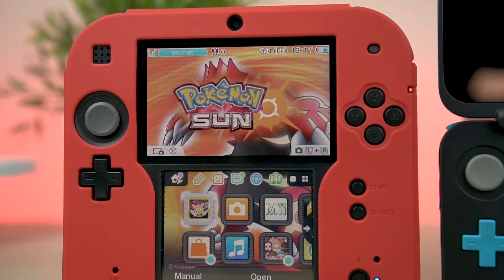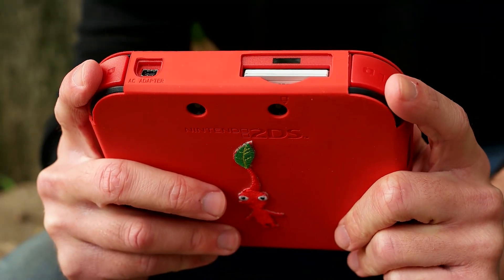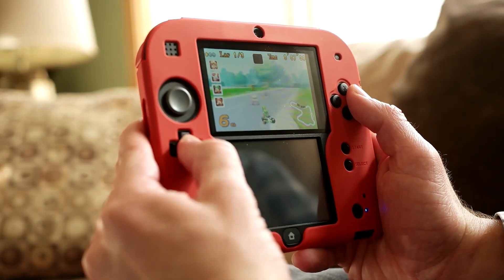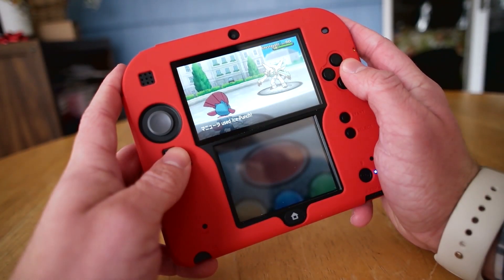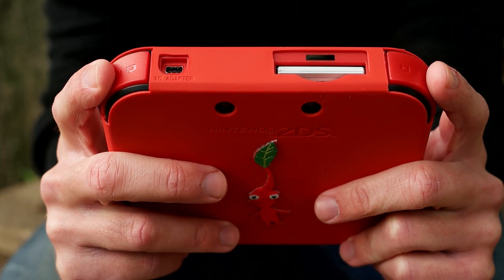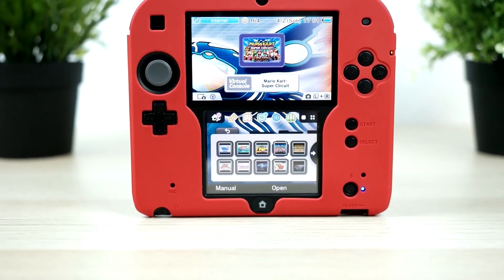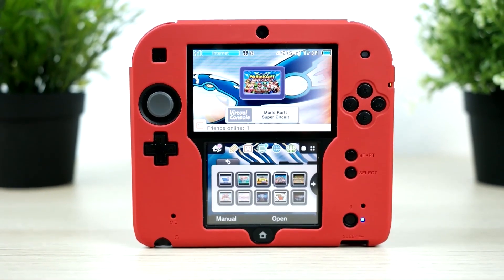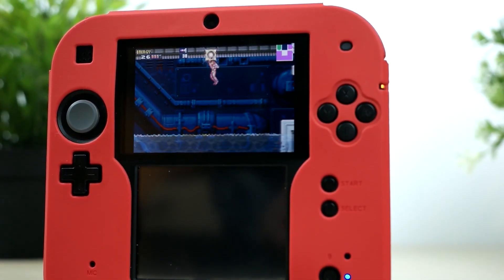Even though the original 2DS is only $79, you really shouldn't rule it out — this thing is a steal of a deal. I talk about this system so much because it was very underrated, but now it's actually cheaper than ever to enter Nintendo's massive catalog of 3DS games. It's durable, very well made, battery life is very competitive compared to all the other models, and it feels like a Game Boy when you use it. It doesn't get any better than that. Whether you're on a budget or not, the original 2DS is something you definitely should not overlook.